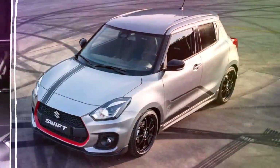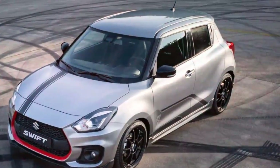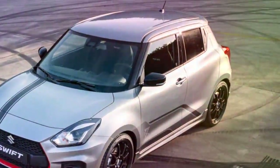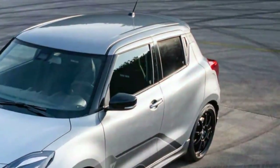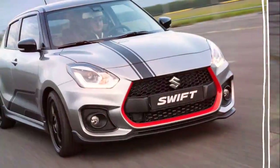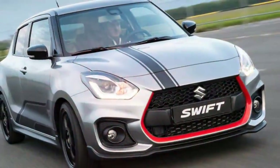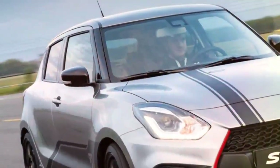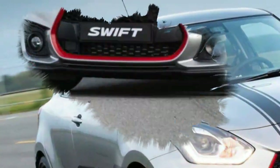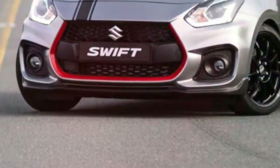A maker of both motorcycles and automobiles, the Japanese company looked to combine both worlds with a new special edition version of the Suzuki Swift Sport Hatch. Say hello to the Swift Sport Katana, named after one of the company's most iconic motorcycles launched in 1981, which also happened to make a return for 2019.